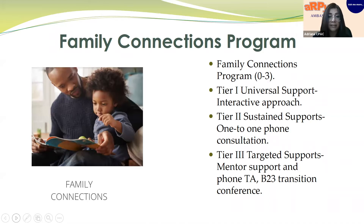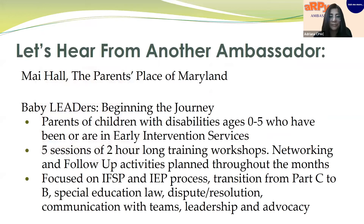I hope that you find this information helpful. Thank you. Hello, my name is Maya Hall, and I am with the Parents' Place of Maryland. As the RP Ambassador to the State of Maryland, we created a parent training program. This was our third year implementing our parent training workshop throughout the State of Maryland, and this year it was virtual, which presented challenges on how we were to present our DEC recommended practices. I'll tell you a little bit about the program — it's called Baby Leaders: Beginning the Journey.